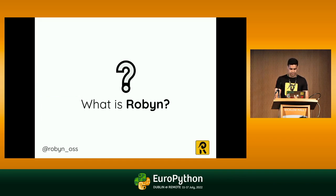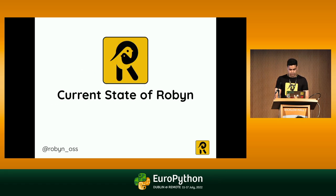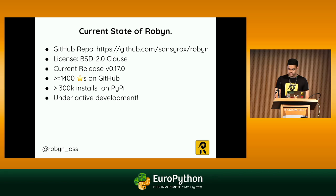Speaking of Robin — what is Robin? Simply put, Robin is a fast, async Python web framework with a Rust runtime. Let's have a look at the current state of Robin. Robin is currently hosted on GitHub, it has a BSD 2.0 clause, around 1,400 stars on GitHub, around 300,000 installs on PyPI. But most importantly, it's under active development.